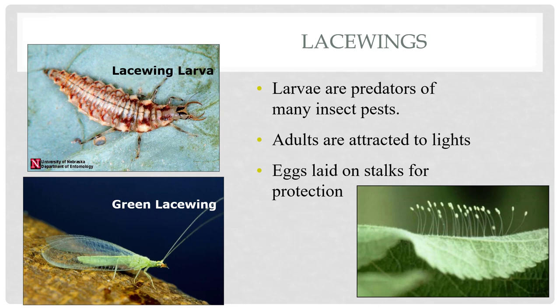Lacewings are by far my very favorite type of beneficial insect. These guys are predatory on a number of different insects — it's mainly the larvae that are good predators, although the adults will do some predating as well. The adults are attracted to lights, so you might see those lime green-looking insects around your porches at night or on your windows.